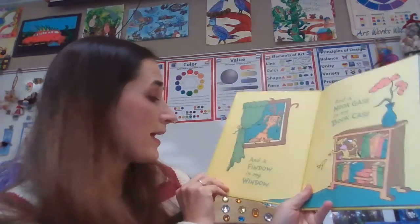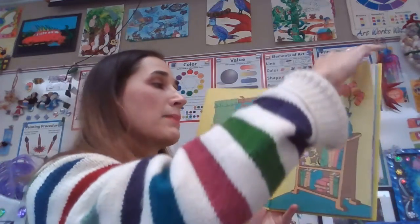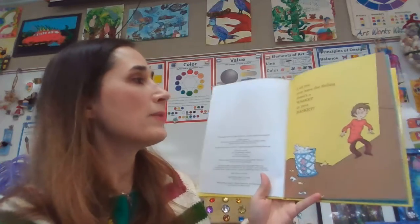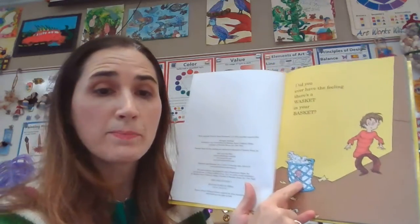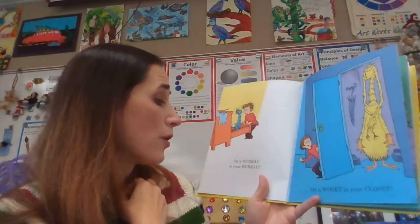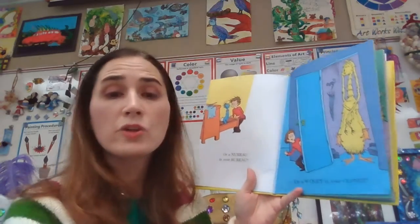There's a wocket in my pocket and a findo in my window. There's a nook case in my bookcase. Did you ever have the feeling there's a wasket in your basket? Or a neuro in your bureau? Or a wasit in your closet?